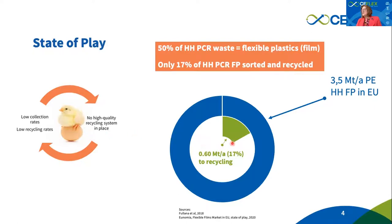Consequently, we have only 70% of all flexible packaging throughout Europe which is actually collected and recycled in Europe.